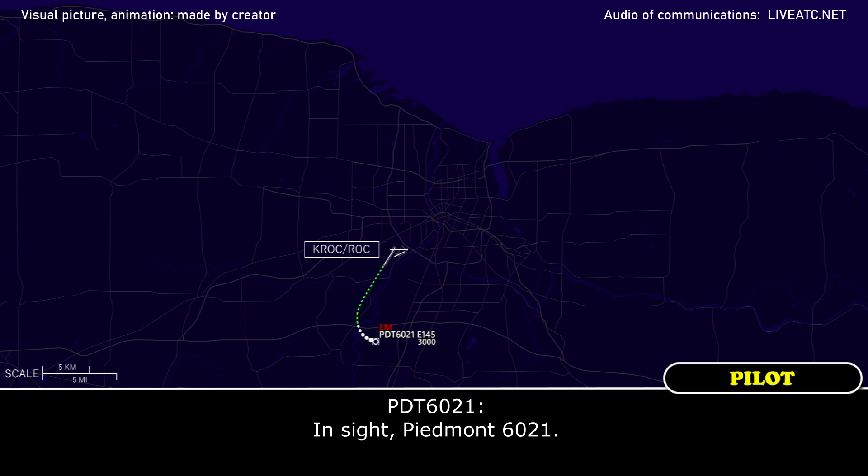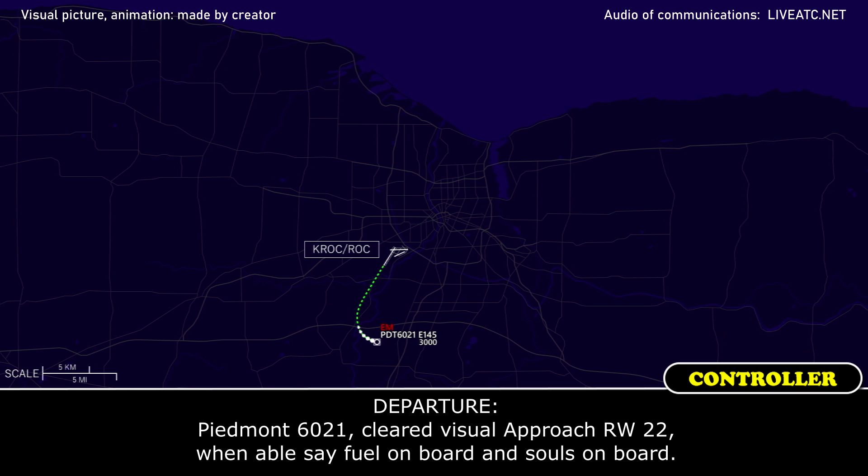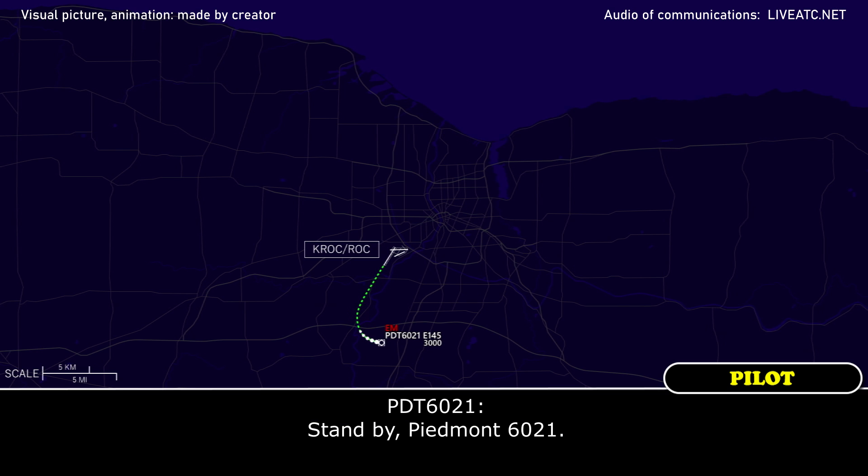Piedmont 6021, cleared for visual approach runway 22. When able, advise souls on board and fuel on board. Standby, Piedmont 6021.